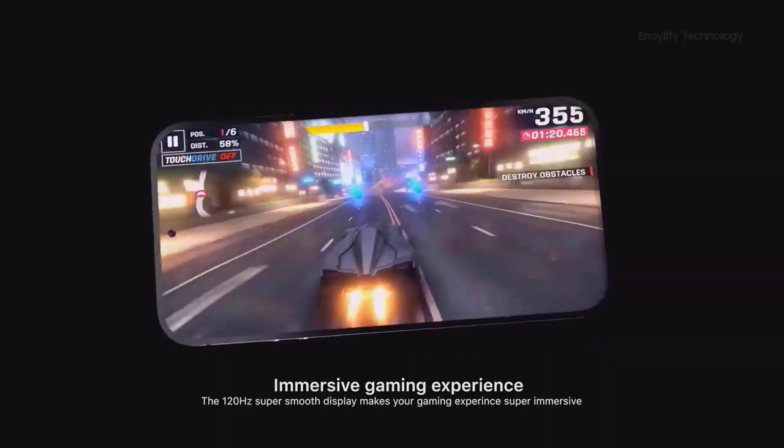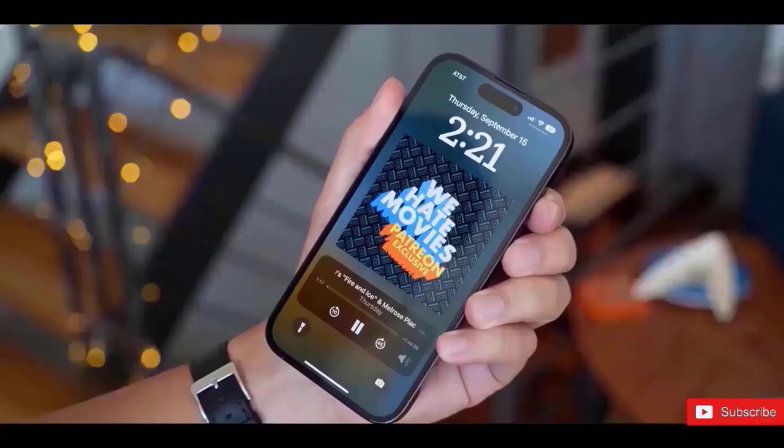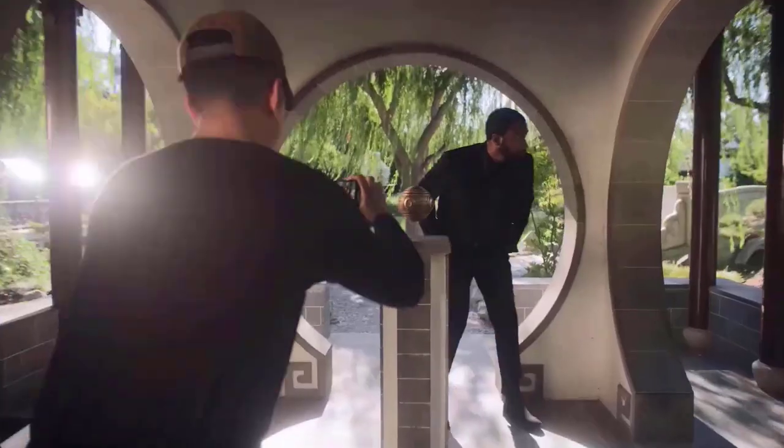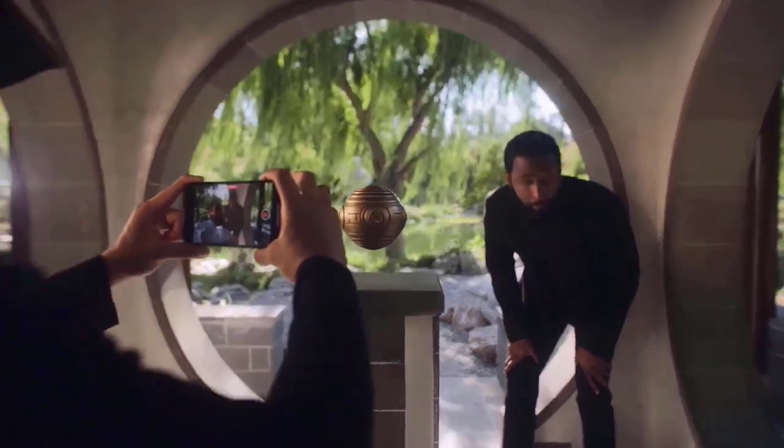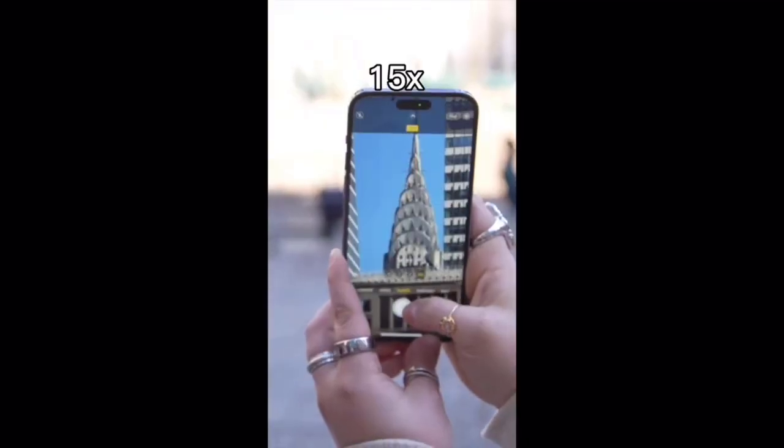An entirely new 48-megapixel Sony image sensor — a significant improvement over the iPhone 14's 12-megapixel primary camera — is expected to be included in the iPhone 15 and iPhone 15 Plus basic versions. More megapixels will enable photographs with greater quality and more detail.